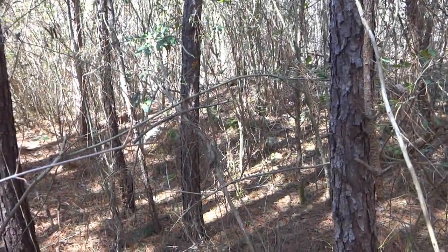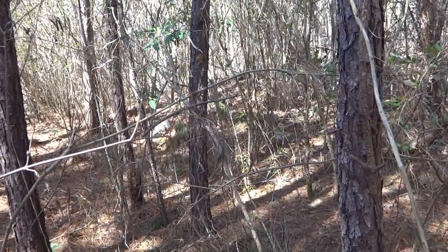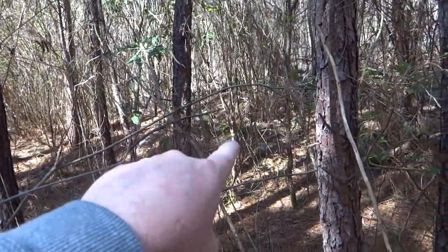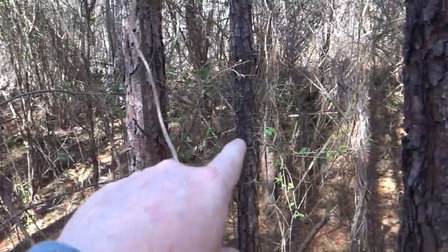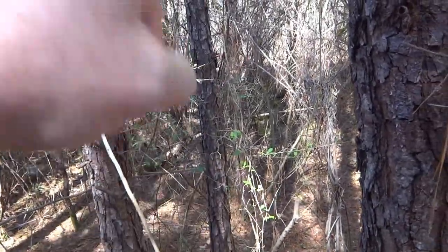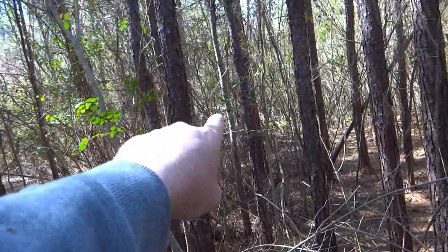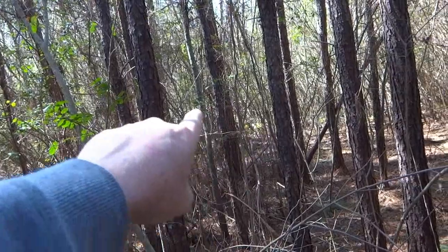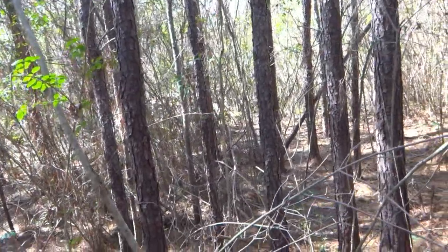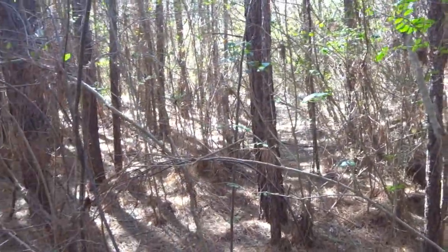Hey everybody. It's Matt with Tar Heel Diggin'. I'm out in the woods today. This is a woods that I've pounded pretty hard. But you can see a couple of old foundations back here. There's some rocks, some brick back over here covered in moss. It looks like that might have been where the chimney was standing - it's all piled up now. Then there's another pile over there. This has been a good spot to me in the past, and I'm just back in here working real slow in two-tone Ferris with the E-Track.